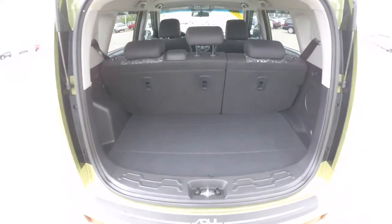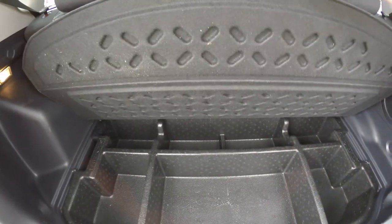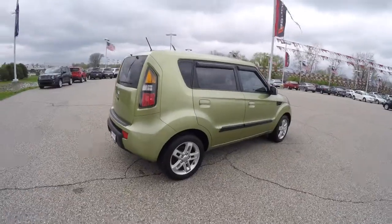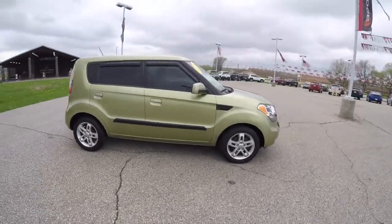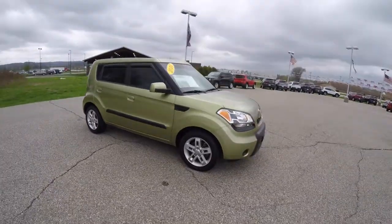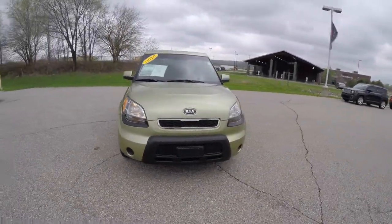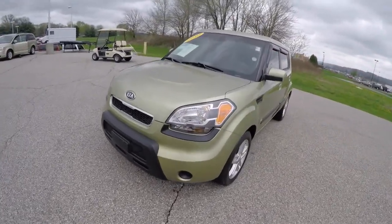Let's take a look at the luggage area — nice and spacious, and it is illuminated. There's also a speaker for the rear, and this lifts up to reveal more cargo room. This concludes our quick walk around look at this 2010 Kia Soul Plus. If you have any questions or would like to see this vehicle, please contact our showroom and our friendly sales staff will be happy to answer any questions you may have. Thanks for watching.